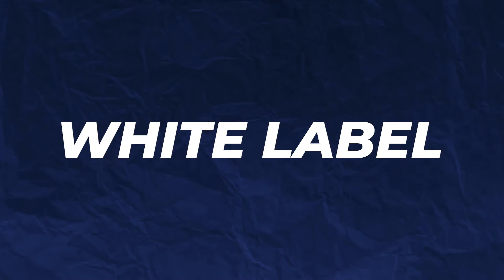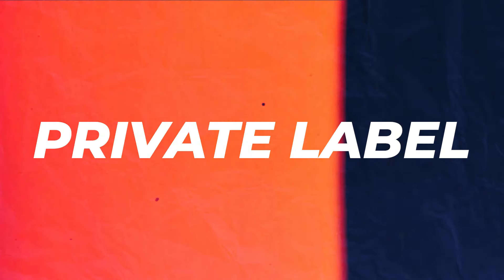The first term is white label. White label is where manufacturers already have pre-created products without branding, and brands and retailers can come in and add their branding to them. The second term is private label. Private label is where you collaborate as a retailer with a manufacturer to create customized products for your own brand.